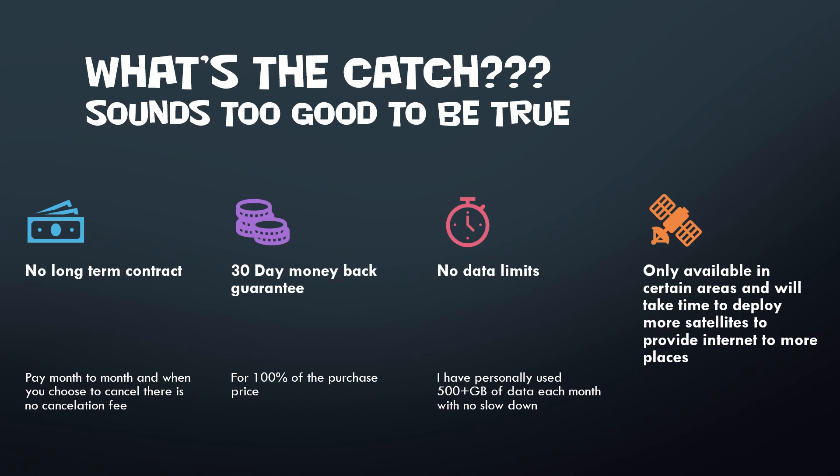You have a 30-day money-back guarantee. Within those first 30 days, if you're not satisfied, test it out as much as you can and you get refunded 100% of the purchase price. If you try to refund after that, they do only refund a portion. I've seen no data limits — I have personally used well over 500 gigabytes a month and have gone upwards of a terabyte in the past couple of months with no slowdowns. There are times when satellites are switching and disconnecting, but it just keeps going at high speeds. Downloading video games has been amazing.